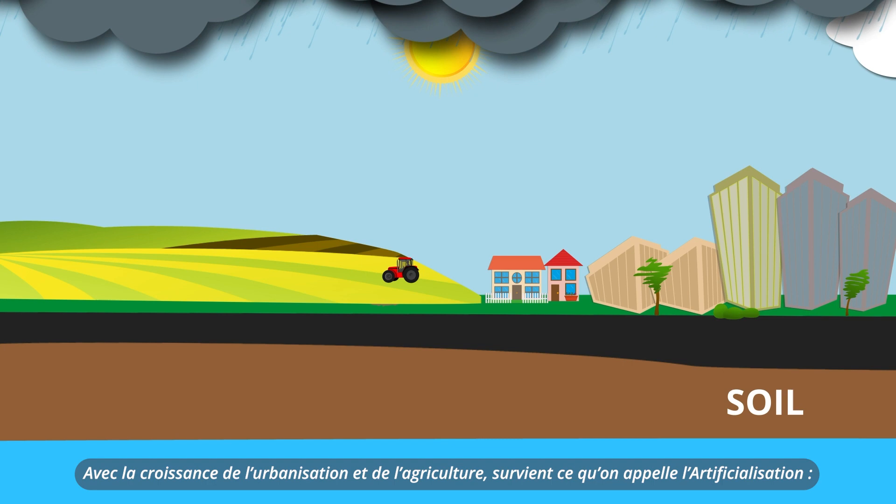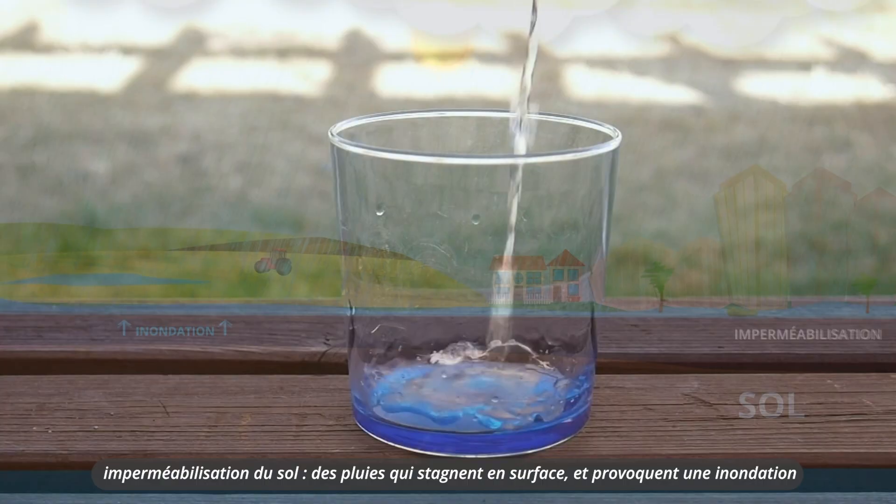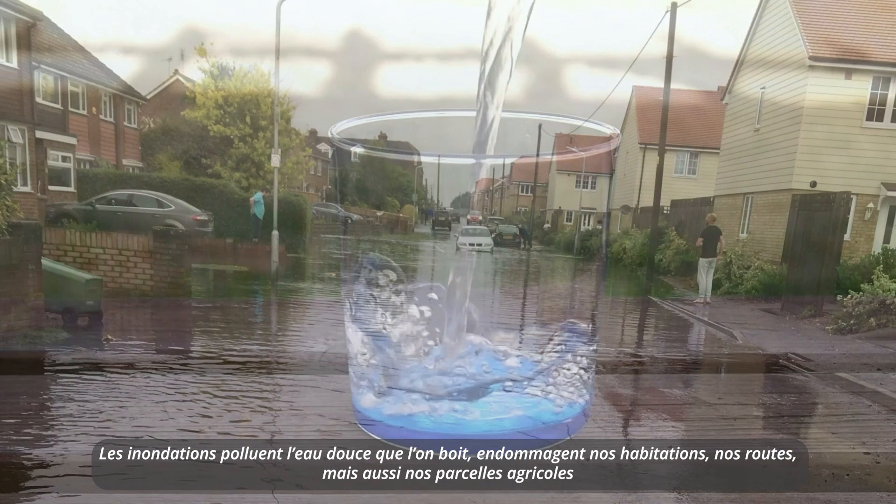With the growth of urbanisation and agriculture, what is called artificialisation occurs. Consolidation of the soil causes rainwater stagnation on the surface and then flooding.